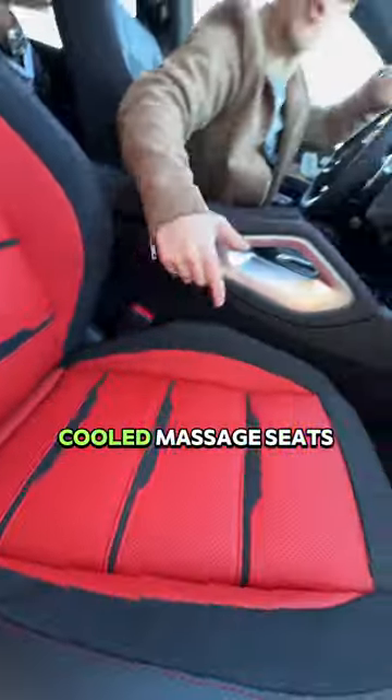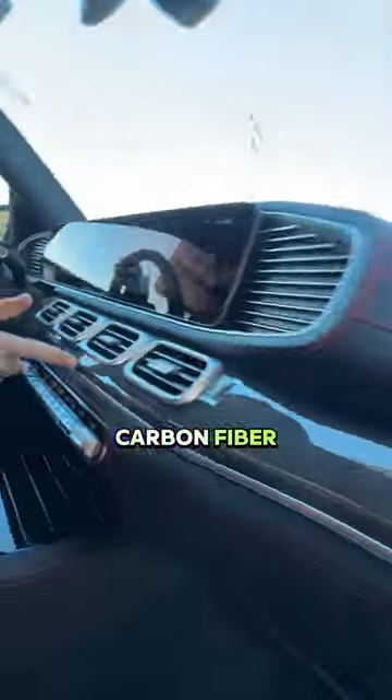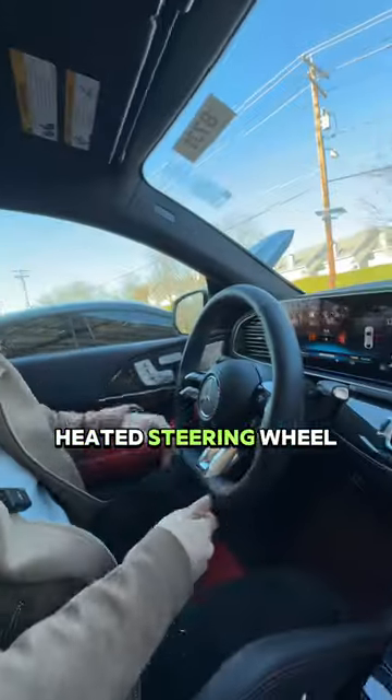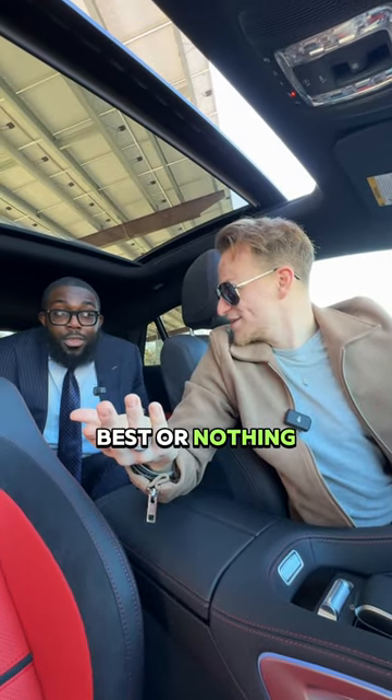You get heated, cooled, massaged seats, a panel roof that actually opens, carbon fiber, ambient lighting, heated steering wheel. Come on, this is the best. The best or nothing.